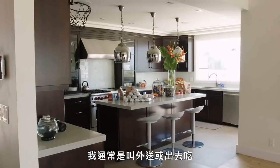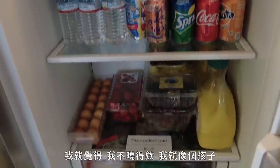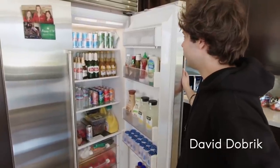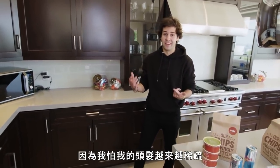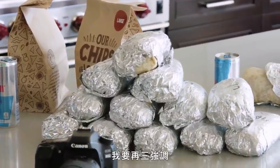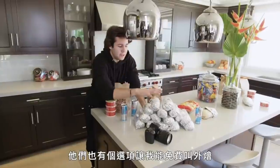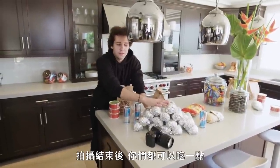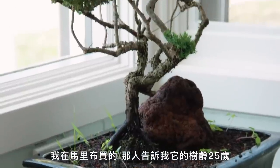I don't cook — I always order food or go out. What I obsess over the most is having a clean fridge. I actually don't eat any of this stuff. I mainly drink water. I'm never in here other than to take Advil or Biotin because I'm scared my hair is thinning. I literally have Chipotle every day — seven to nine times a week. I have the card for unlimited Chipotle and the catering option too. This is my bonsai tree. I bought it in Malibu. The guy told me it was 25 years old, so I got it because I was excited about something being older than me. Now we grow up together.